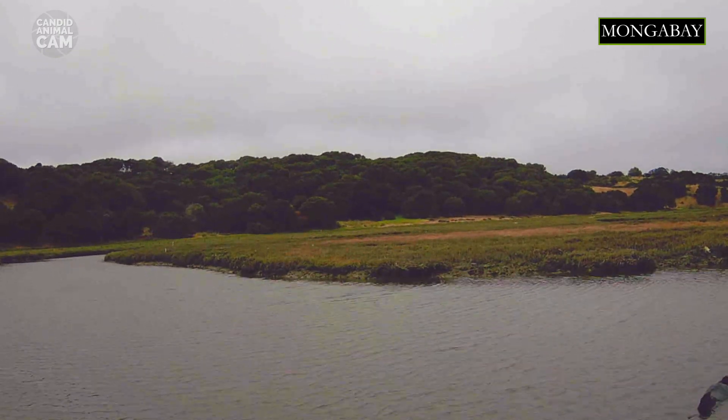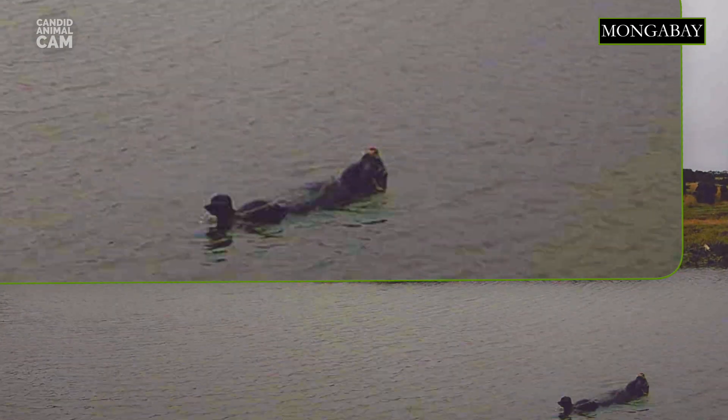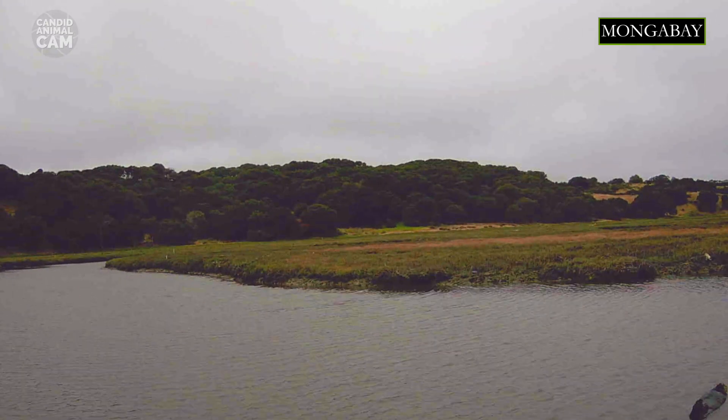The sea otter has many adaptations to its marine environment. To begin with, their nostrils and ears can close when they are underwater. Their hind feet are long, flat, and webbed to provide the best ergonomics for swimming, and their front paws have pads on the palms that enable them to grip slippery prey.